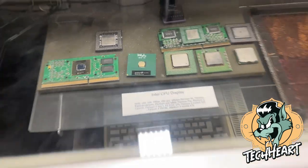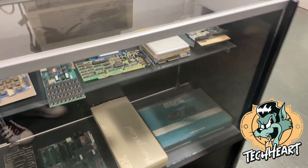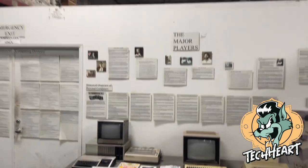Intel CPUs. Pretty fun, guys — right down to the Sound Blaster. I'm going to go play around in the store. You guys should check this joint out.